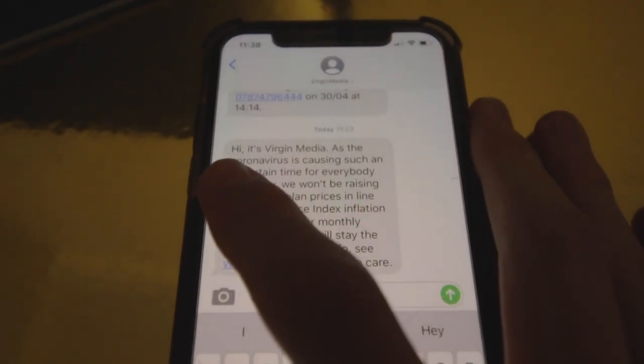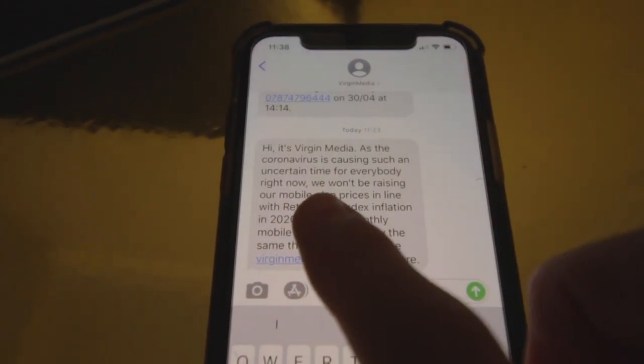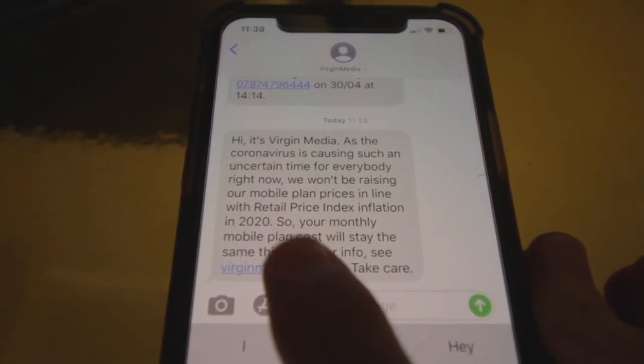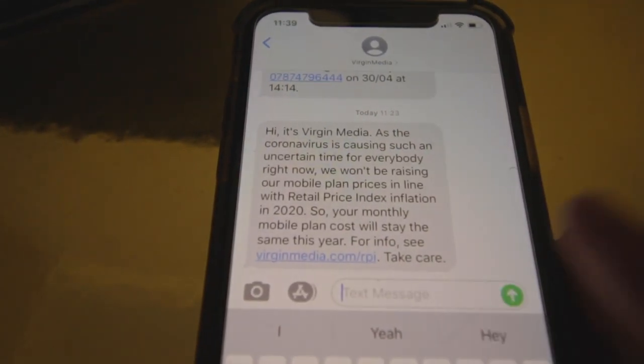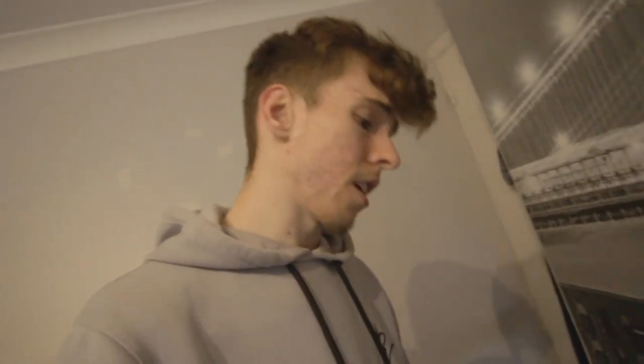Just got a lovely text from Virgin Media: 'As the coronavirus is causing such an uncertain time for everybody right now, we won't be raising our mobile plans in line with retail price index inflation in 2020, so your monthly mobile plan cost will stay the same for this year.' I appreciate they're not putting it up this year, but why do you put it up at all? Also, Virgin Media, your internet is absolutely shocking. Sorry, I just have to say it.